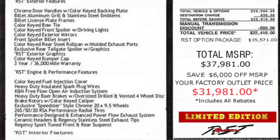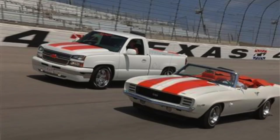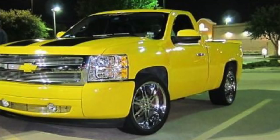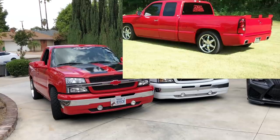The color combos were red with black stripes, black with red stripes, white with red stripes, and there were some oddball colors like white with black stripes and silver birch with black stripes. These were mostly all regular cab 4.8 manuals, some were 5.3 automatics, and they did make some extended cabs which were all 5.3 autos.